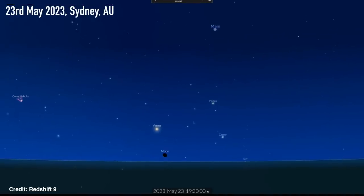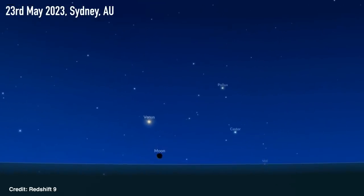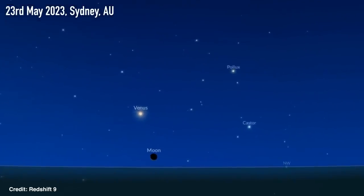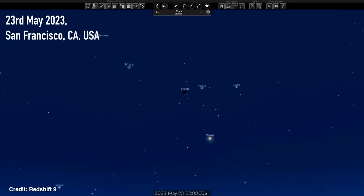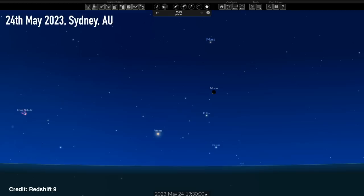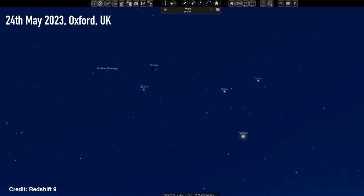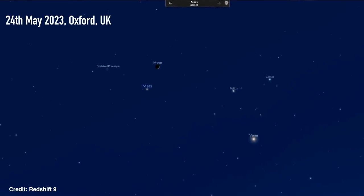The further east you are, you'll see this on the 23rd when the moon is closest to the very bright Venus, the brightest thing in the sky. Then by the time that night rolls around for those further west, the moon is going to be moving more central. By the 24th for those in the east it will be in the middle, and for those in the west it's going to be closer to that fainter reddish Mars. Having the moon there also helps as a signpost for picking out Venus and Mars if you don't know what you're looking for.